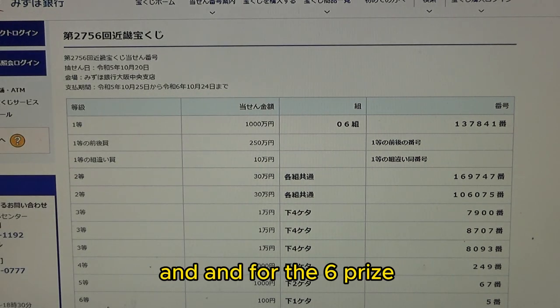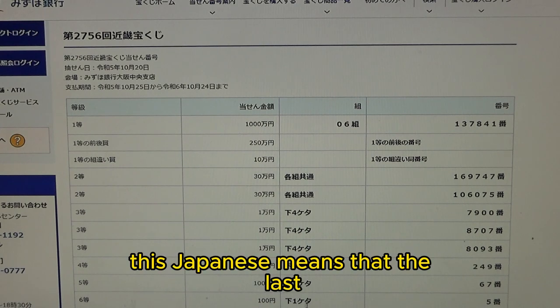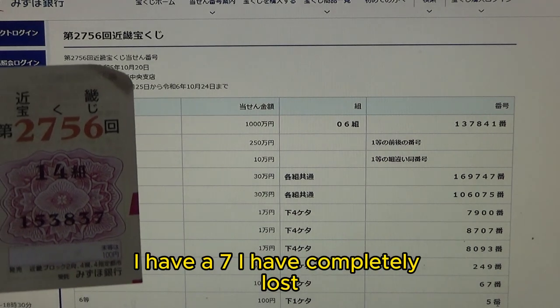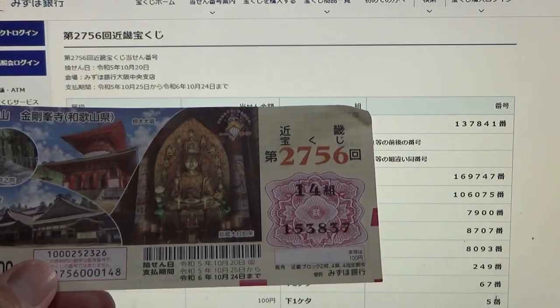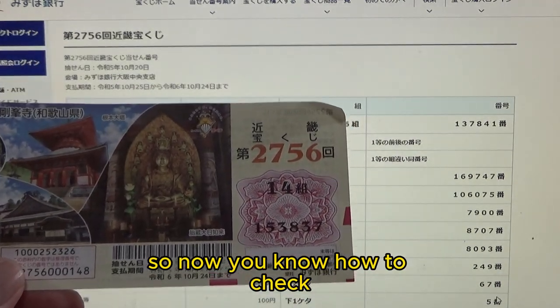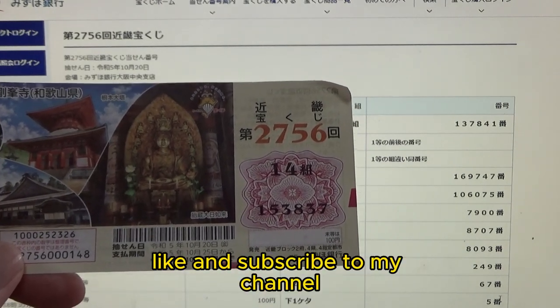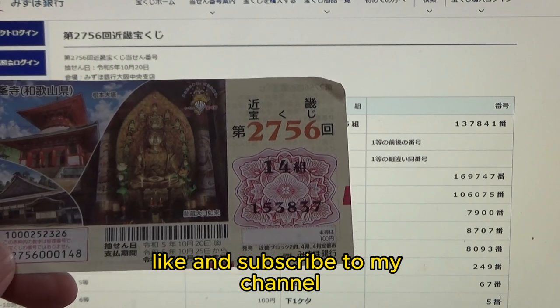And for the sixth prize — Hyaku-en — this means the last digit of your ticket must be a 5. I have a 7. I have completely lost. So now you know how to check Kinky Takarakuji game 2756. Thanks for watching — like and subscribe to my channel.